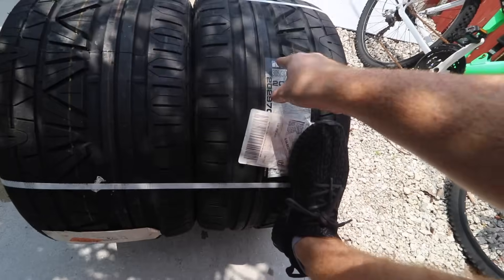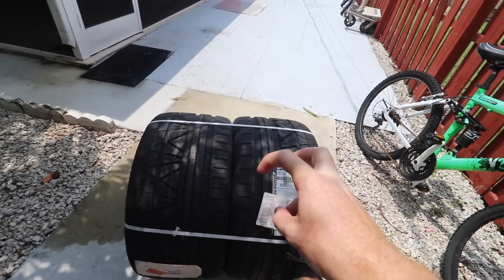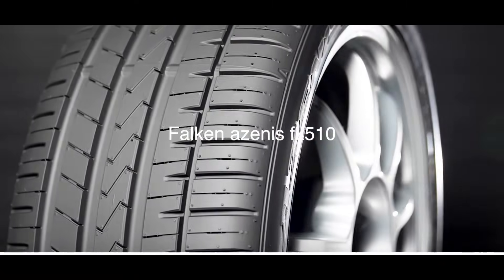We ended up going with the Nitto Invo 305 by 30 by 19. This is a relatively older tire but it's generally a very decent performance tire, and also a solid daily-level tire. We'll see how it goes — these are the first time I'm running these. Let me know down below which tires you guys are running, especially if your car's turboed and if you're hooking.